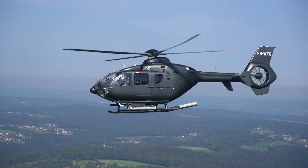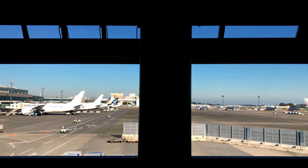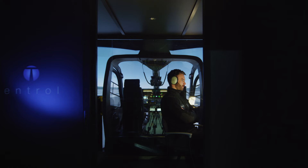Welcome to the Helicentre Flight Academy in the Netherlands. The Helicentre Flight Academy is centrally located at Lelystad Airport. As it's close to Schiphol Airport and all its many international flights, it is easily accessible.